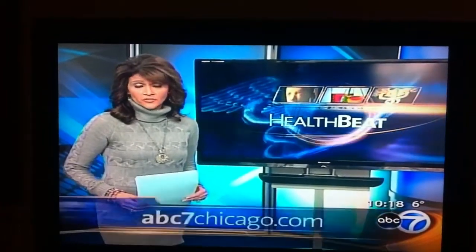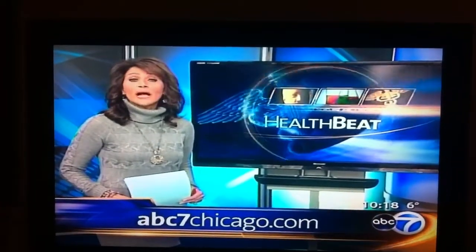This newest technology is made by Medtronic and is FDA-approved. If you'd like more information, go to our website, abc7chicago.com.